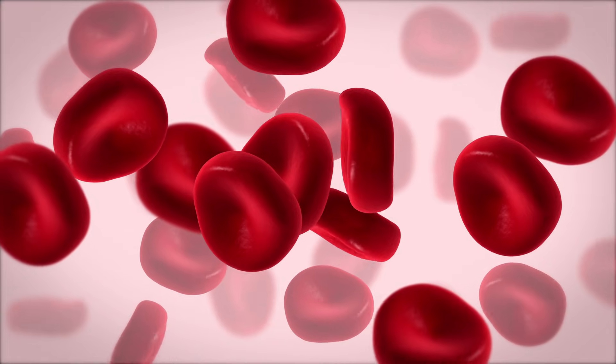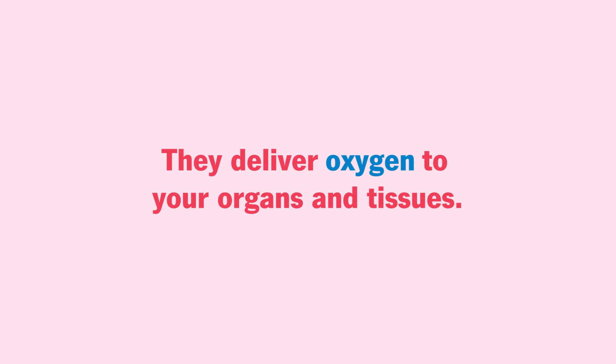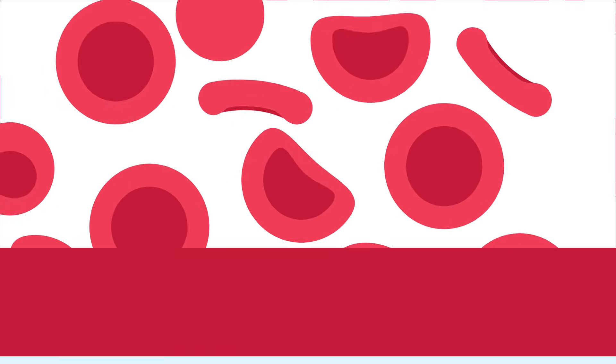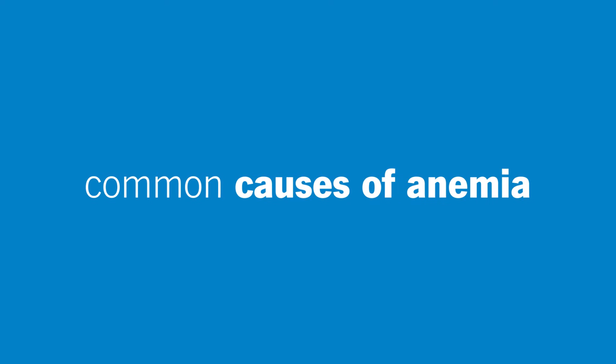Your red blood cells have an important job to do. They deliver oxygen to your organs and tissues. Anemia is a condition where you don't have enough red blood cells, or they don't work as well as they should. Why does it happen? Here are five of the most common causes of anemia.